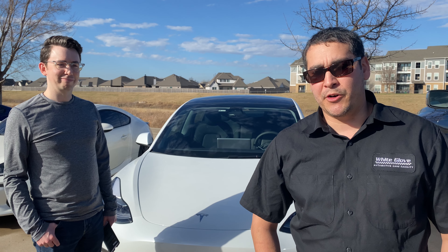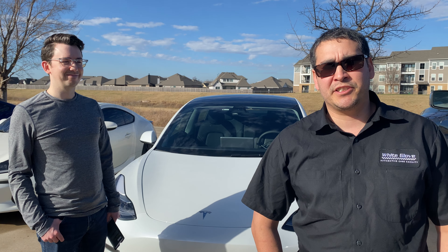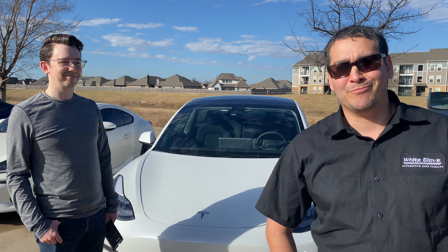If you guys need some quotes, just give me a call. That's 918-806-2780. And remember, we are the highest rated, most reviewed automotive care facility here in the Tulsa area. We'd love to earn your business. So come out and see us at the shop Monday through Friday 8am to 6pm. Thank you.